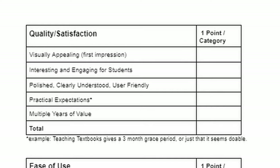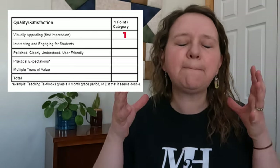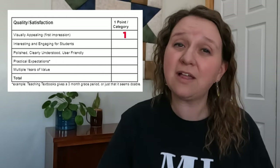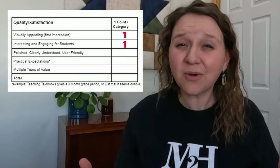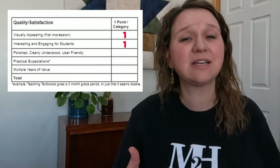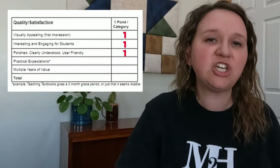Our next category is quality and satisfaction. Now keep in mind, I haven't used this, but as a curriculum nerd I have read through most of it. It is so easy to understand. I think it is visually appealing. While there are no colors in this, the simplicity of the layout is very appealing to me. My children aren't necessarily going to be looking at this — they're going to be looking at living books, and the visual appeal in those is really what is going to captivate our children as opposed to a textbook. Interesting and engaging — of course, your kids are going to be sitting next to you side by side reading books, which is great. They've also got that hands-on experience with some of the projects that are recommended. Polished, clearly understood, user friendly — absolutely.